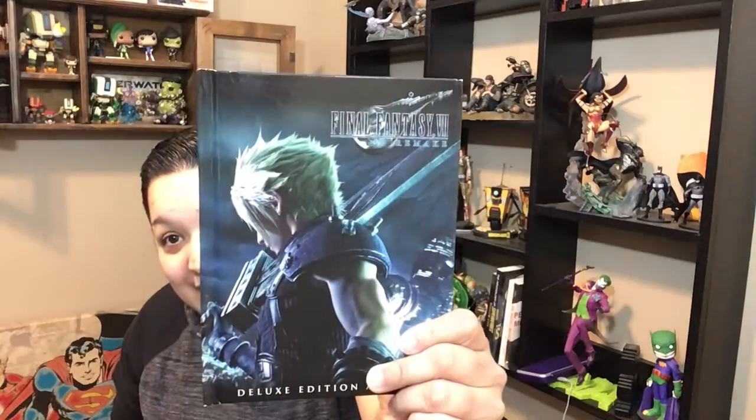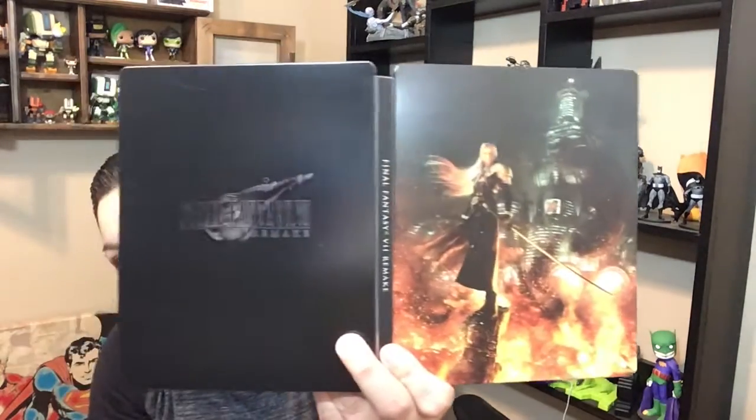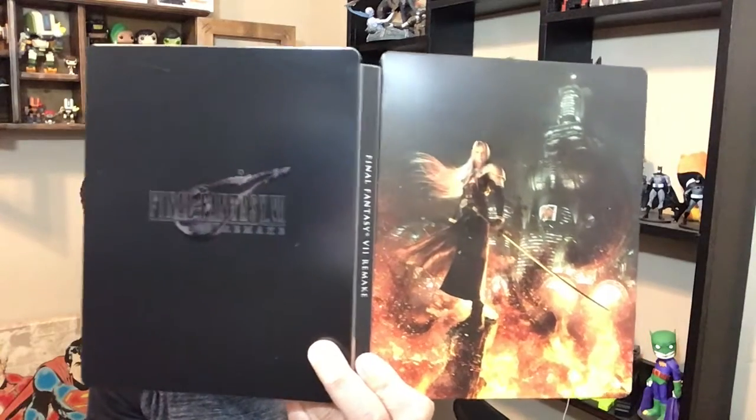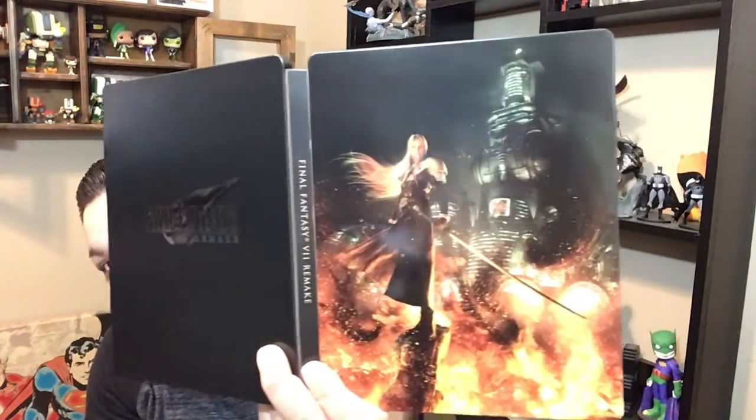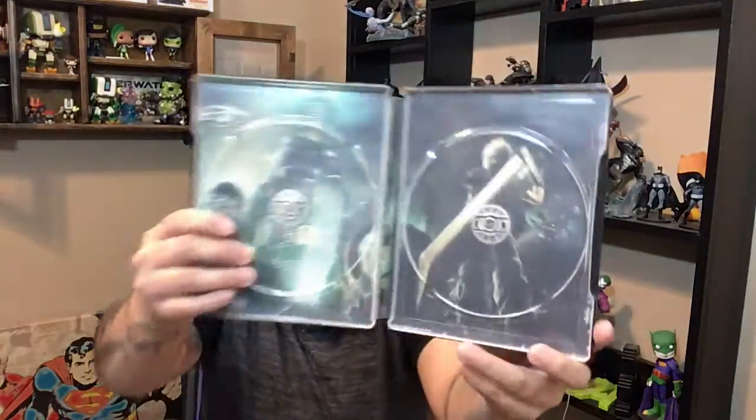So there it is guys — the art book, the deluxe art book. There's really nothing in the back. And the steel book. Now Sephiroth I am very familiar with because he is one of the hardest bosses in Kingdom Hearts. But here it is guys, and here's the inside cover.